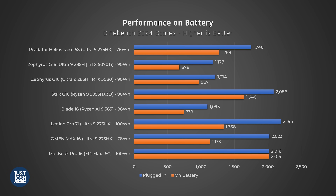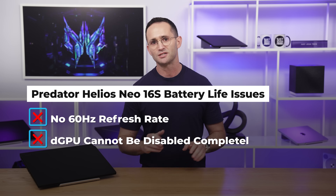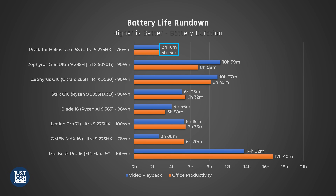Battery life — I warned you, it's one of the weakest points of this laptop. When unplugged, CPU performance drops to around 70%, which is still respectable, but even so, it can't save this laptop. There are three major issues when unplugged: first, there is no way to reduce the refresh rate down from 240Hz to 60Hz; second, there is no way to disable the DGPU completely like on some gaming laptops; and third, this laptop has a much more power-hungry CPU than competitors. We were unable to get much more than three hours of battery life, even for very light use. I really hope Acer releases an update that at least enables the display to go down to 60Hz.